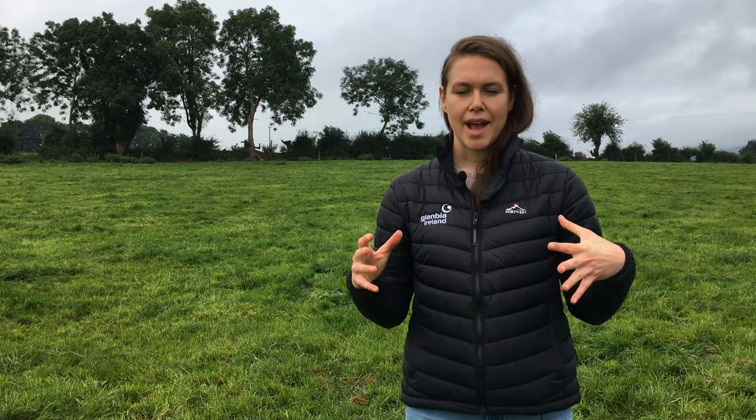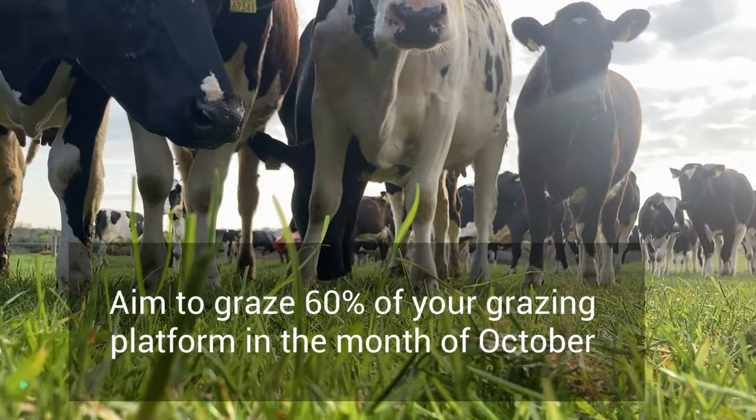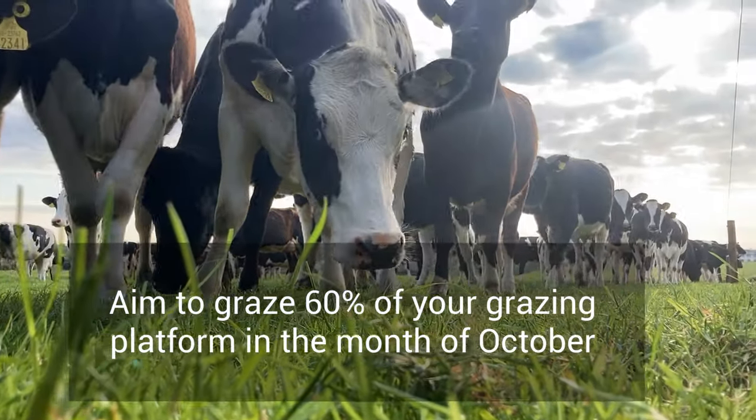Looking at the Autumn Planner, you want to be grazing 60 percent of your grazing platform within October, and by the 1st of November you want to be grazing the remainder — the other 40 percent — so you should be closing around mid November.